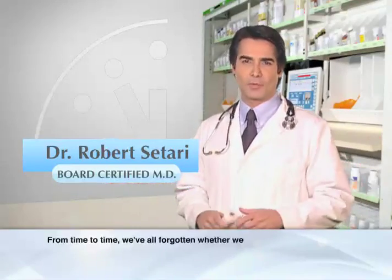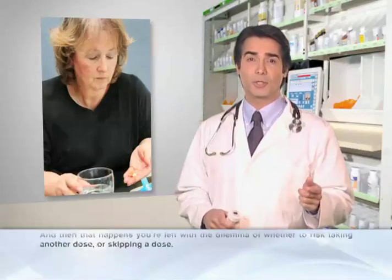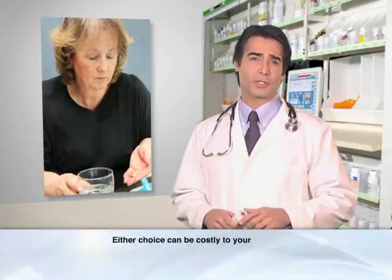From time to time, we've all forgotten whether we took a medication or not. And then when that happens, you're left with a dilemma of whether to risk taking another dose or skipping a dose. Either choice can be very costly to your health.